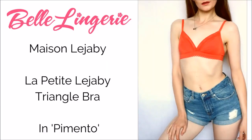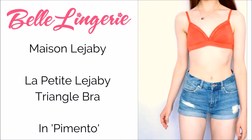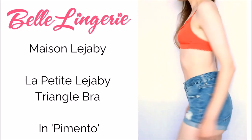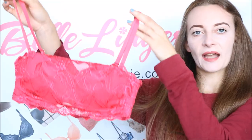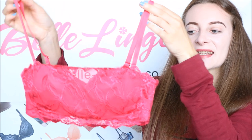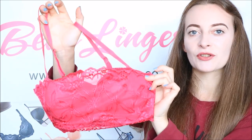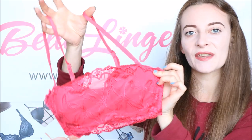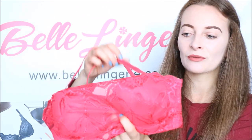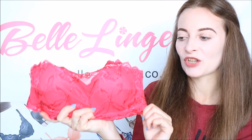Now we have the After Eden bandeau bra. As I said, we're showing you a few different styles, and this is a bandeau — you can actually unattach the straps from both the front and back, so you can wear this just as a strapless bandeau, or keep the straps on for a little bit more support. This is also in coral but it's more of a reddish-pink coral than the first one, and it's such a beautiful bright and fun colour that you could definitely get away with wearing as a top as well.